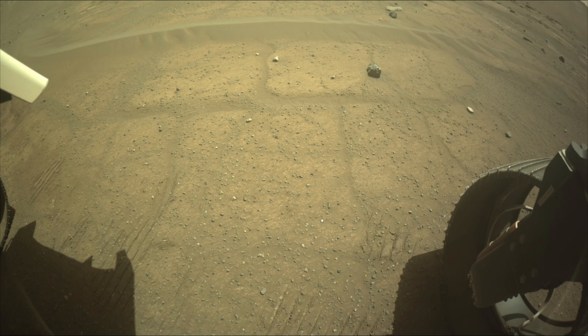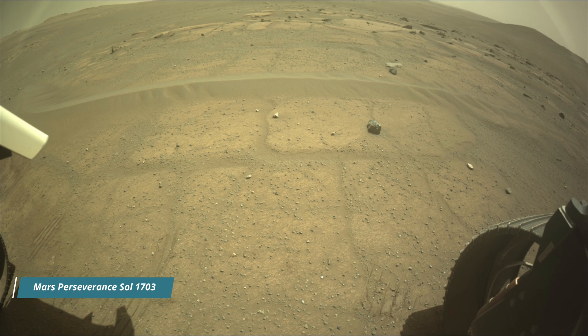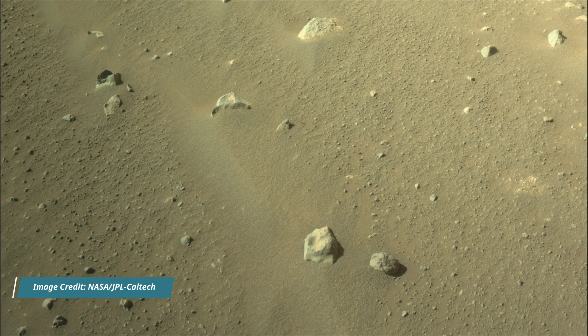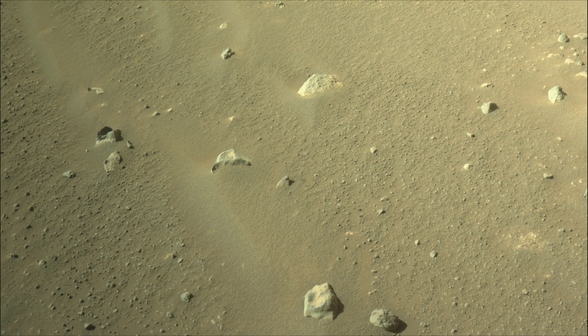The rover also carries the Ingenuity helicopter, which has successfully flown on another planet. Jezero Crater is a site believed to have once held a lake and river system, making it a prime location to search for signs of past life.